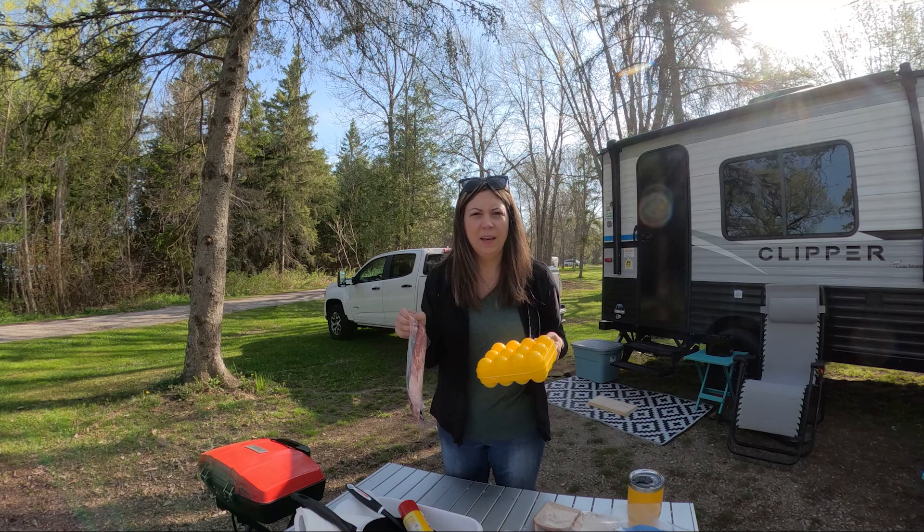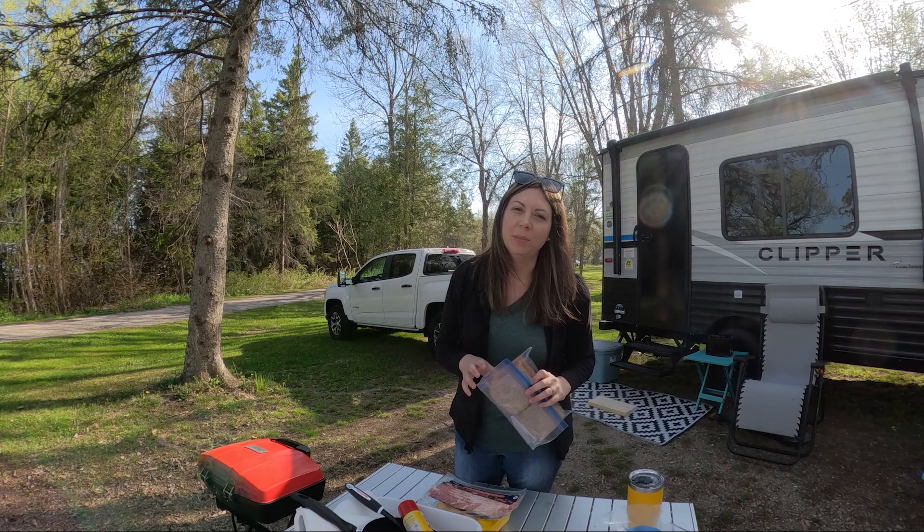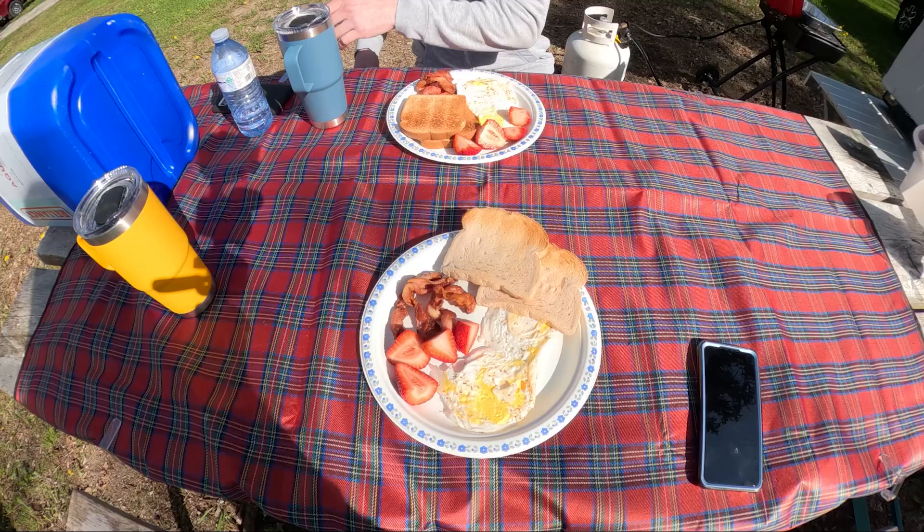We are having bacon and eggs this morning because what's more camping than that? I brought our toaster so we're also going to have toast, and to make it healthy, I brought some strawberries and bananas. I'm just waiting for Alan to finish up because he's actually posting a YouTube video live from our campsite. Our internet is actually really good here on site 113.